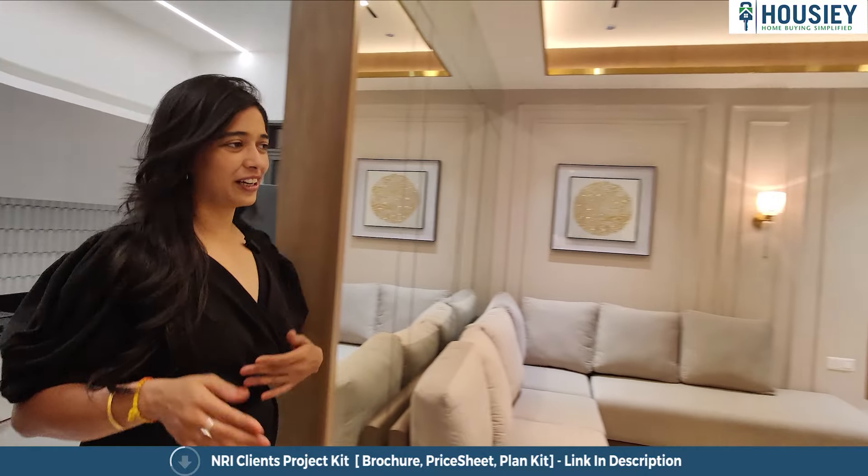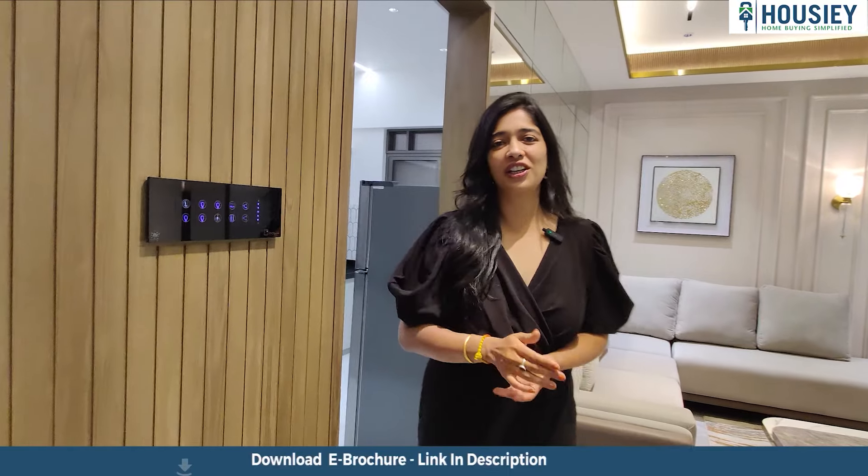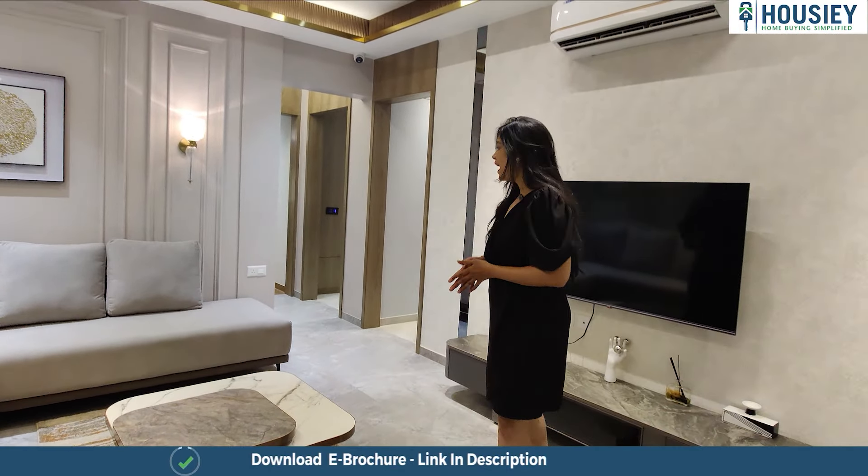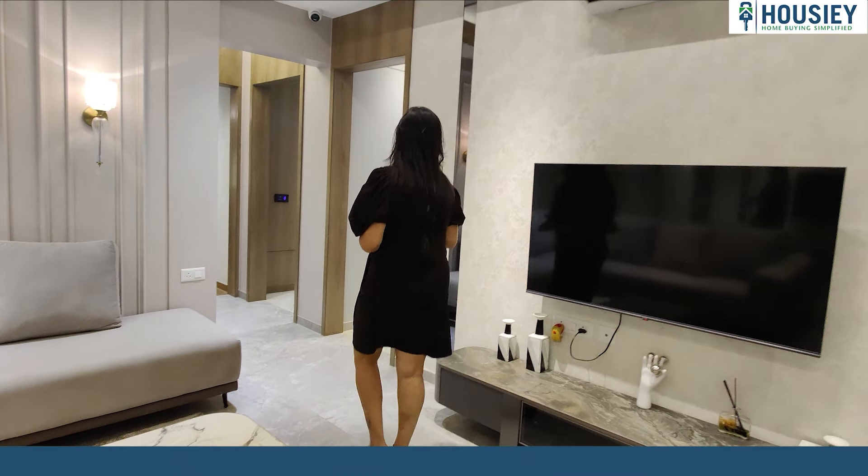Now when I'm talking about what all you will get with the house, did I also mention that home automation is going to be a part of your house, which is going to be available in the living room and in all the bedrooms as well.